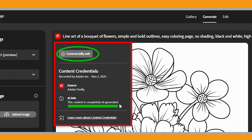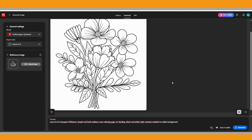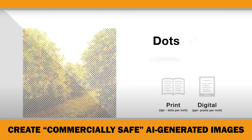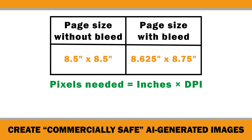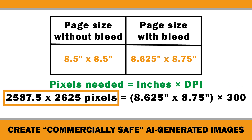Since our goal is not only to create commercially safe images but also professional, print-ready coloring pages, we need to check whether the image resolution meets publishing standards — especially for Amazon KDP. Images are made up of tiny dots called pixels. The number of dots per inch is known as DPI, and that determines the resolution or print quality of your image. For print, the standard is 300 DPI. For children's coloring books on Amazon, the most common format is 8.5 by 8.5 inches, a square layout. I always prefer to include bleed margins, which makes the final file size 8.625 by 8.75 inches. The pixel formula is: pixels needed equals inches times DPI. So if we want 300 DPI, the image should be around 2,587 by 2,625 pixels.